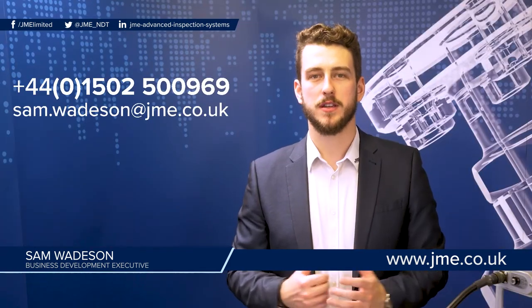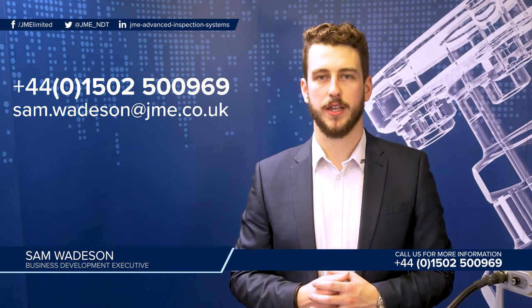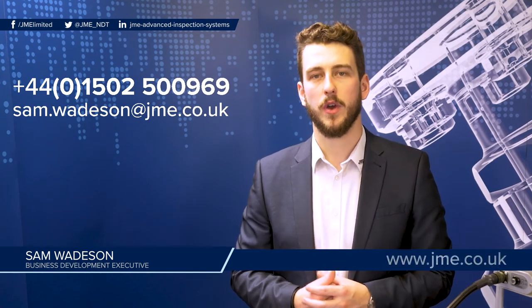If you would like a personalised demonstration for you or your client on any of the JME product range, please feel free to give me a call or send me an email by the number or email address on screen now. Thank you for your time.